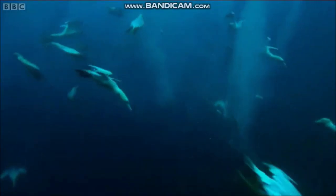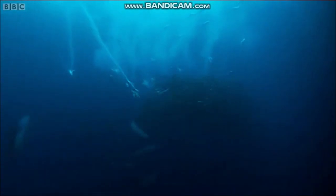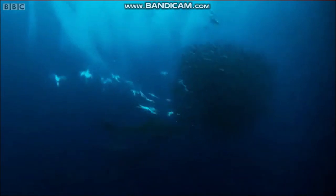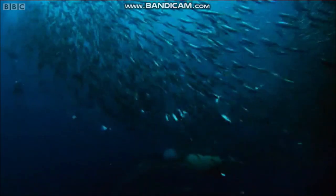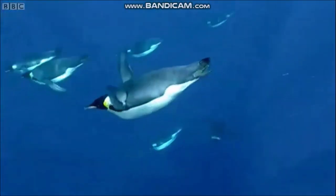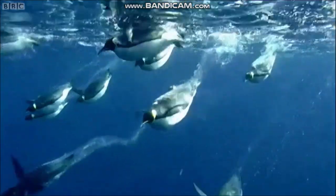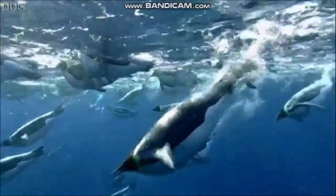Most spectacular are the plunge divers — birds such as gannets, boobies, and brown pelicans, which slam into shoals of fish from heights of up to 100 feet, 30 meters. Diving seabirds also include many that cooperate from the surface, such as cormorants and penguins. Emperor penguins typically dive to 490 feet, 150 meters, but have been recorded as deep as 1,755 feet, 535 meters — the greatest depth for any bird.